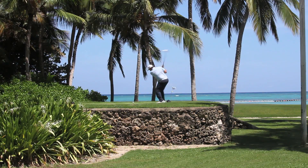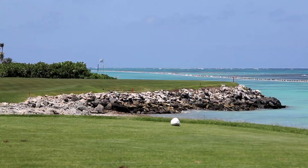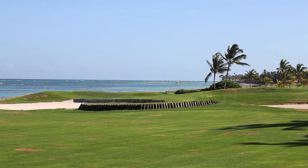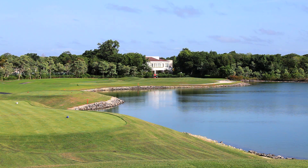La Cana is a very special golf course. We have 27 holes — Hacienda, Tortuga, and Arrecife — three different rotations, so you can play three different scenarios every day: Tortuga-Hacienda, Hacienda-Arrecife, or Tortuga-Arrecife. We have six holes on the ocean, and from 14 holes you can see the ocean while playing.